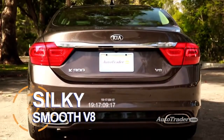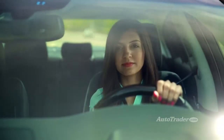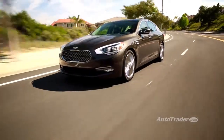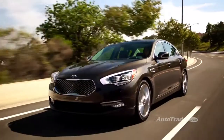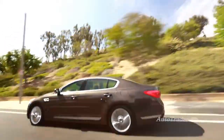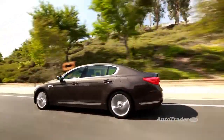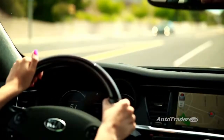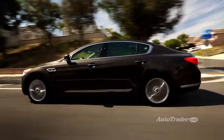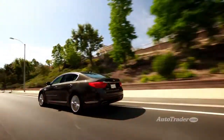Silky smooth V8. With all the emphasis on downsizing these days, it's refreshing to see a powerful V8 engine under the hood. The K900's 5-liter V8 cranks out 420 horsepower, and it's so smooth and quiet, you might even think it's electric. Kia also offers a cheaper 311 horsepower V6, but trust us, the V8's worth the stretch.